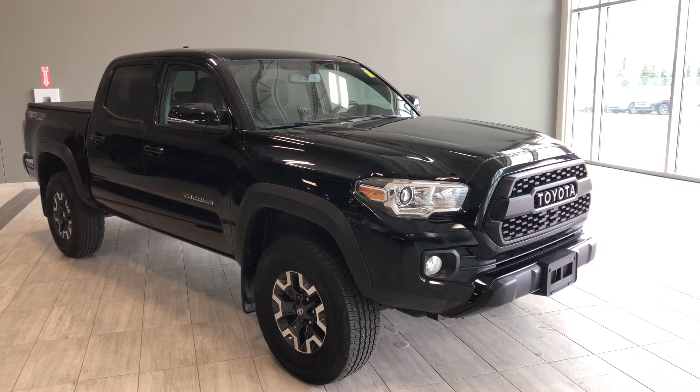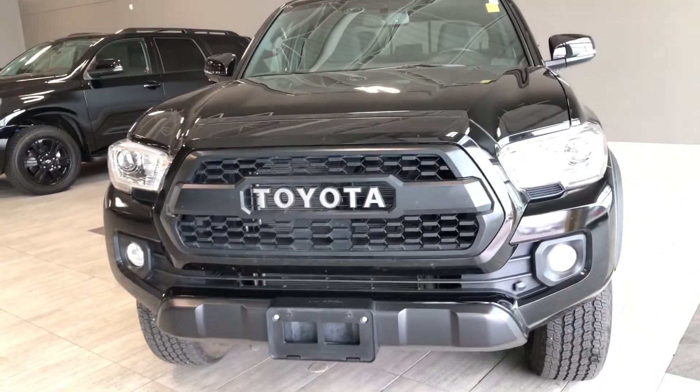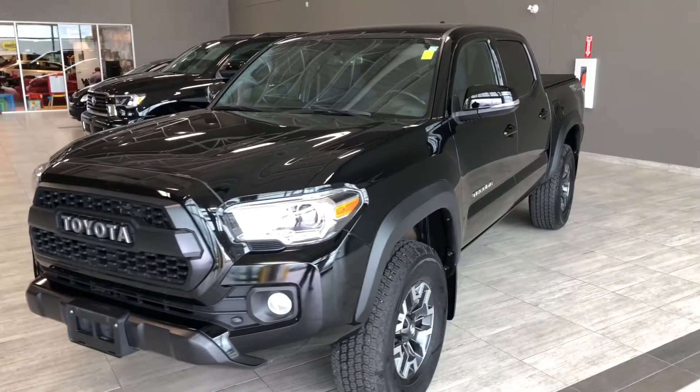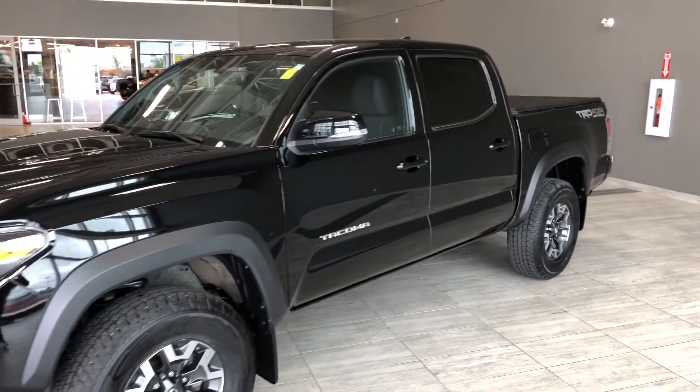Under the hood you'll find a 3.5-liter V6 driving on 16-inch wheels. Some of the great exterior features include your front recovery hook, fog lights, turn signals on the side mirrors, a trailer hitch, and a proximity smart key system allowing for easy access.